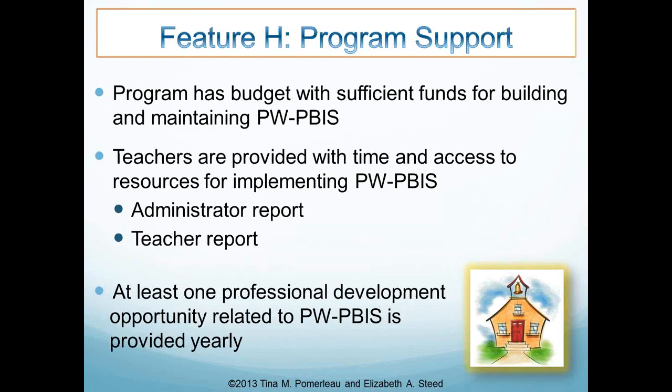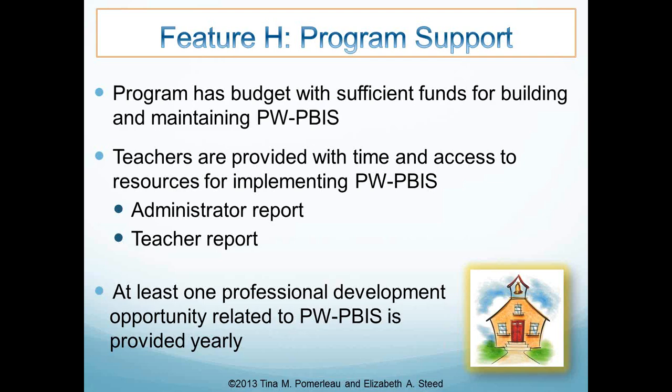Feature H — program support — is the last subscale, having to do with budget, time, and access to resources for teachers and professional development. We're looking for a budget that has funds for building and maintaining PBIS. We want to make sure teachers have the time and access to resources they need, and we get both administrator and teacher reports on that — not just relying on the administrator. There should be at least one professional development related to PBIS each year.